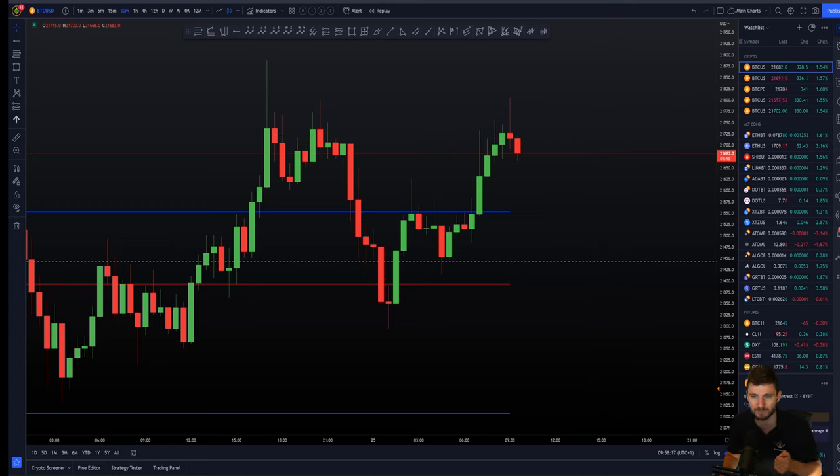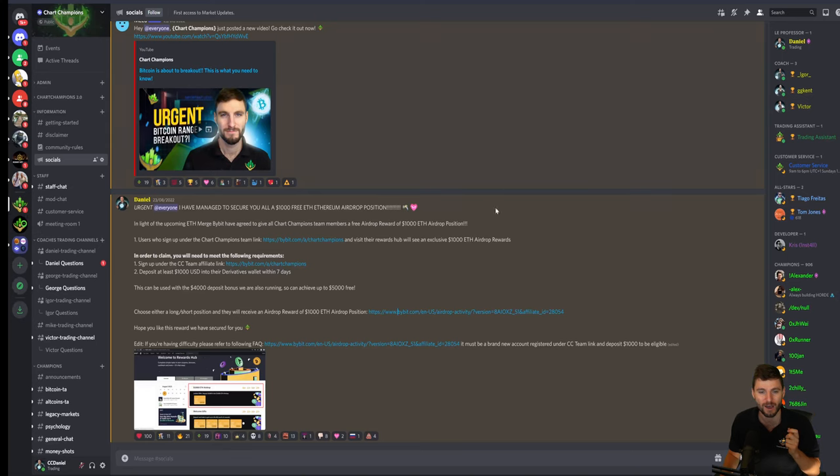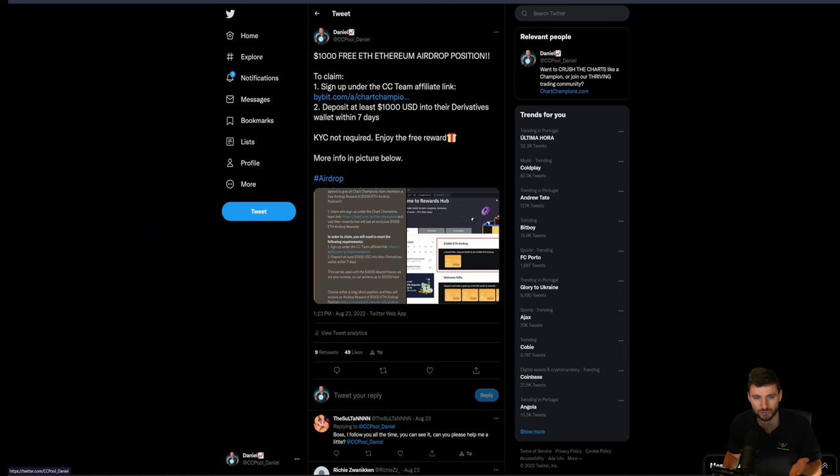And that special announcement is that I've managed to secure for all of you watching this video a $1,000 free ETH Ethereum airdrop position. This was very kindly offered to us from Bybit. I think this is a great one — people love airdrops because it's free. So basically, there's now the opportunity for you to have a $1,000 free ETH Ethereum airdrop position. Really simply, there are two requirements. First requirement is that you need to be signed up under the Chart Champions affiliate link, which is going to be left here and also left over on Twitter. That is a requirement because this is an exclusive deal only for Chart Champions.